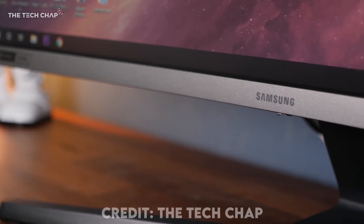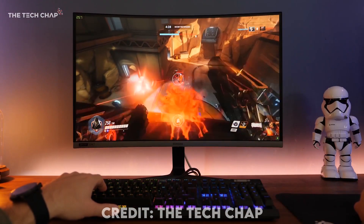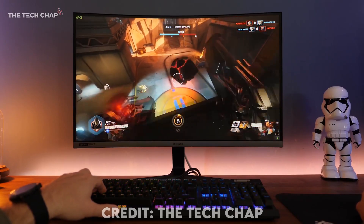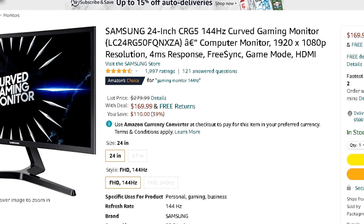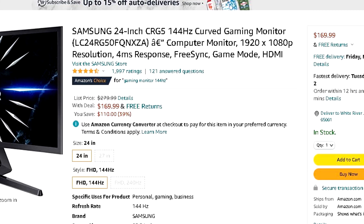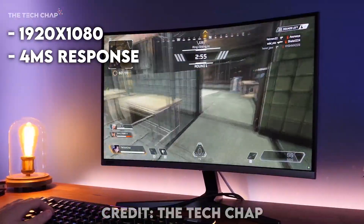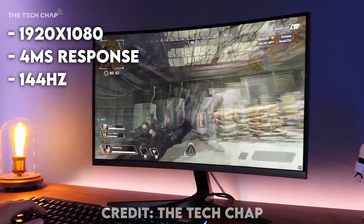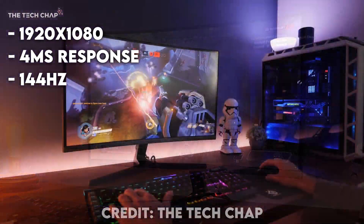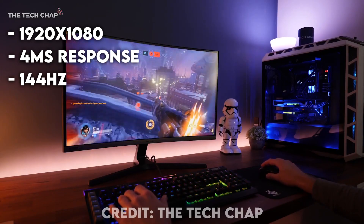The first one on the list is a special deal — if you get it now it's going to be cheap, but later it's going to be much more expensive. I'm talking about the Samsung 24-inch CRG5 144Hz curved monitor. This one is 1920x1080 full HD with 4 milliseconds of response time, which is the downside, but you're getting a 144Hz monitor for just $170, which is pretty great.